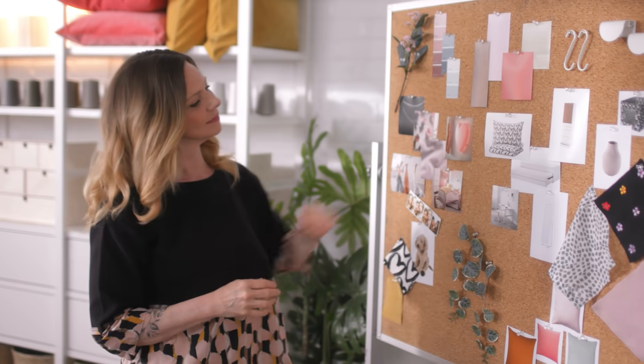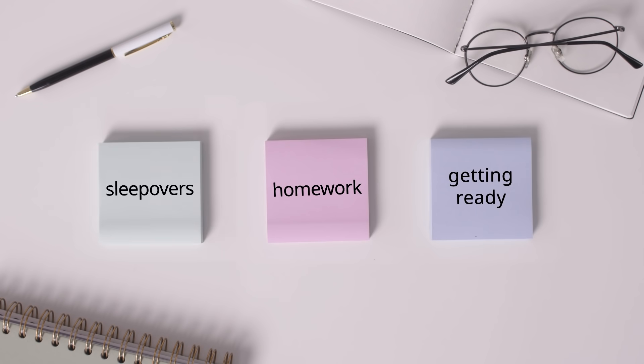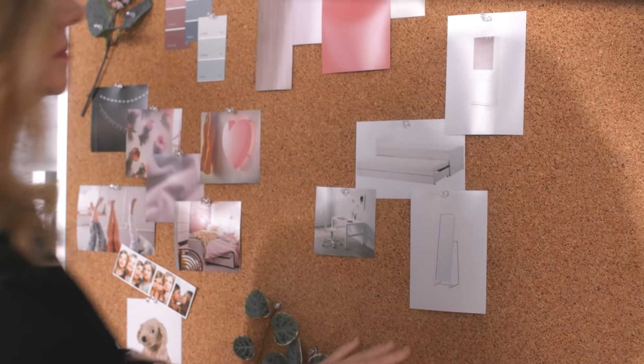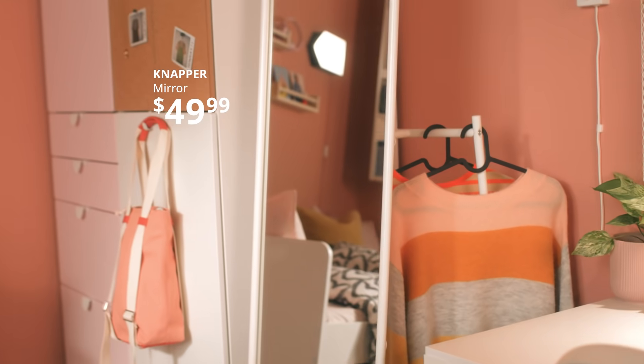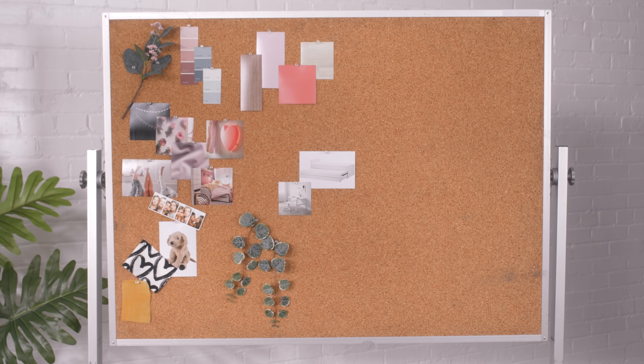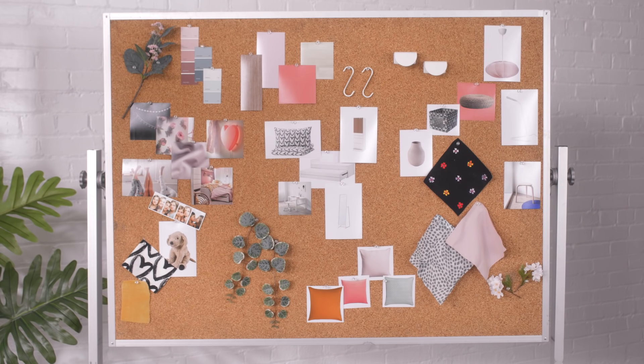Now the room's coming together. Last stop, we need to plan for the first activity of the day: getting ready. This full-length mirror helps you put your best fit forward. Plus, it has a hidden rail behind it for added storage. And with that, we understand the purpose and function of the room. Now it's time to make a plan.